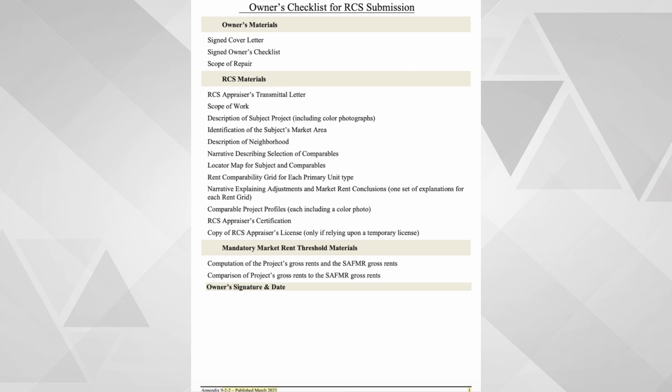Things to know: HUD has issued a new minimum threshold. Instead of 140% of the HUD median gross rent, it is now 150% of the small area FMR. A HUD-commissioned RCS will be needed if the RCS rents are above 150% of the small area fair market rents.